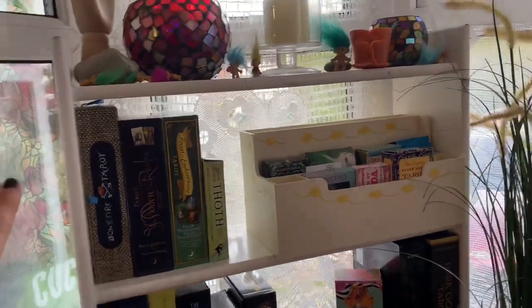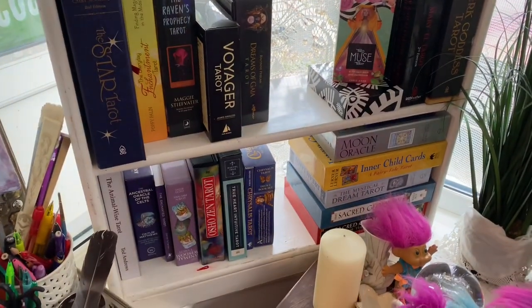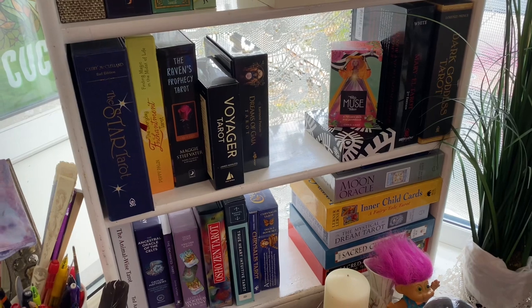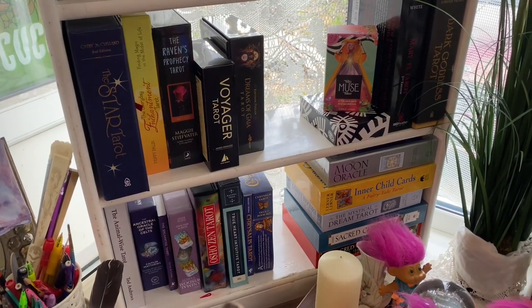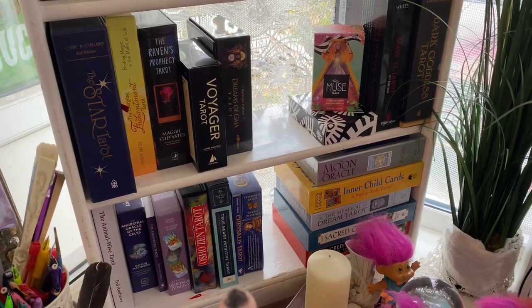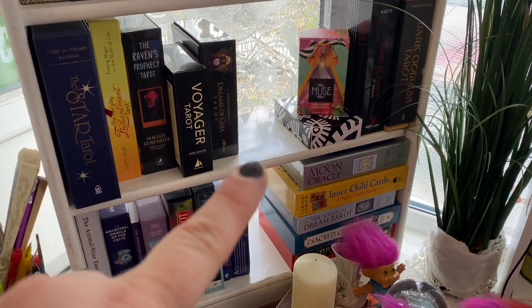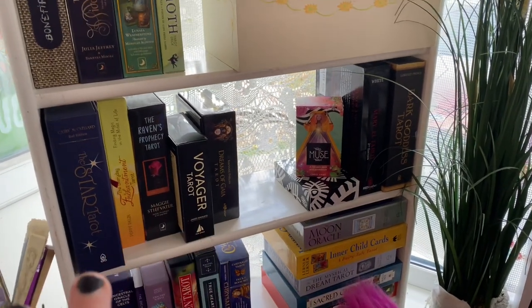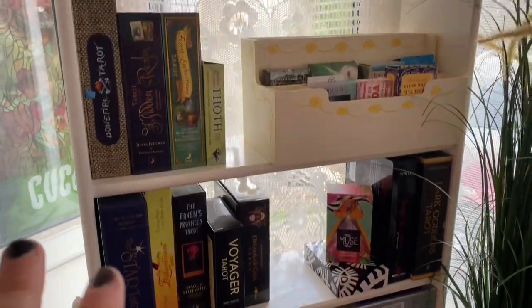This was a free little bookcase and on there you can see I have some of my bigger boxes of decks. I've got the Washoe Zen, the True Heart, the Chrysalis, my Inner Child cards, my Moon Oracle, and my Sacred Geometry decks. So there's a good selection of different decks there.